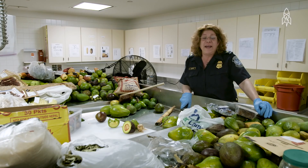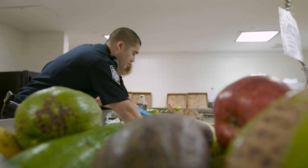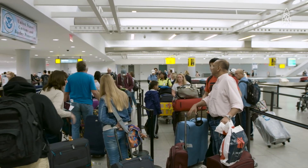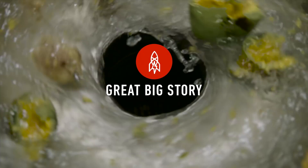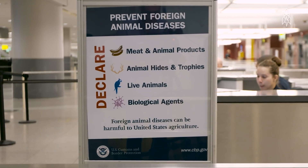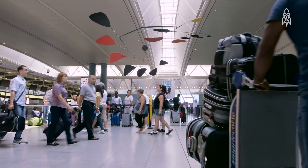I've been threatened by Haiti with voodoo over food. I've taken mangoes from passengers from Jamaica and been threatened with my life. Never a dull moment here at JFK. The reason why we're confiscating all this stuff is not because it's harmful to human beings — it's harmful to our plants and our animals.